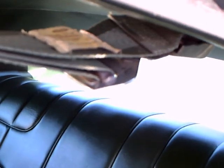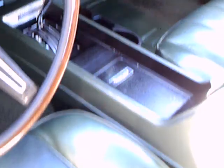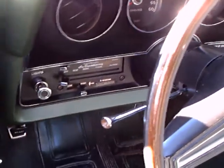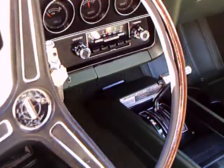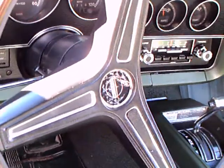Two-tone green upholstery, and the shoulder belts up there attached to the roofline. Looks like complete instrumentation there. Air conditioner.